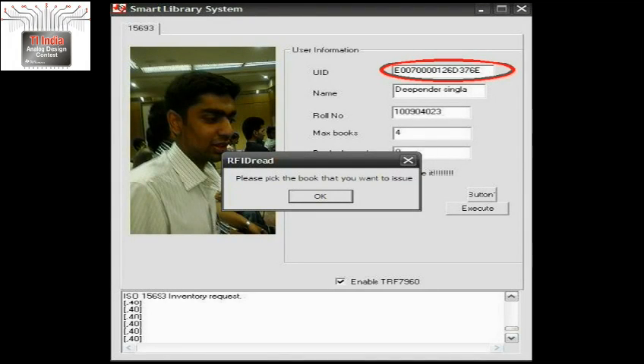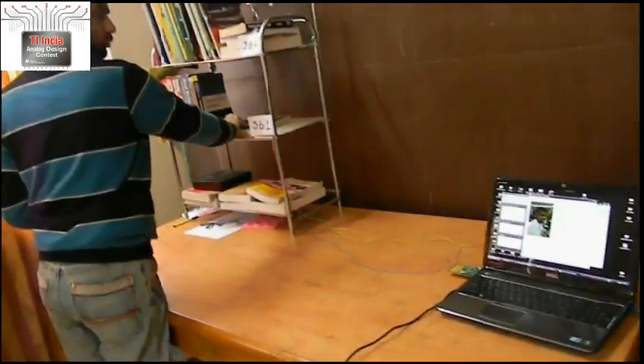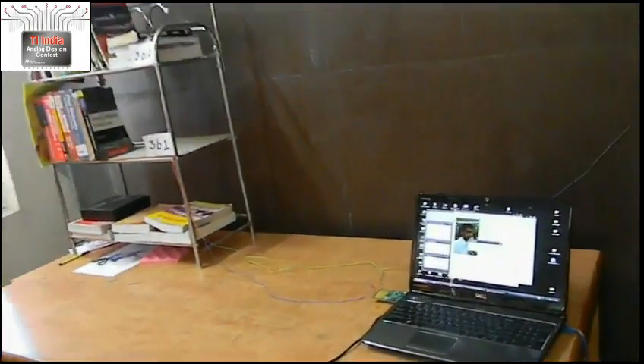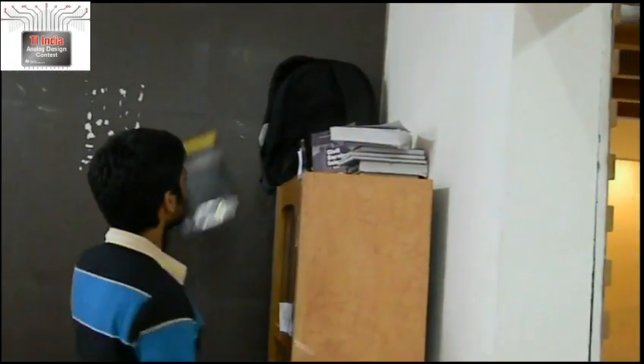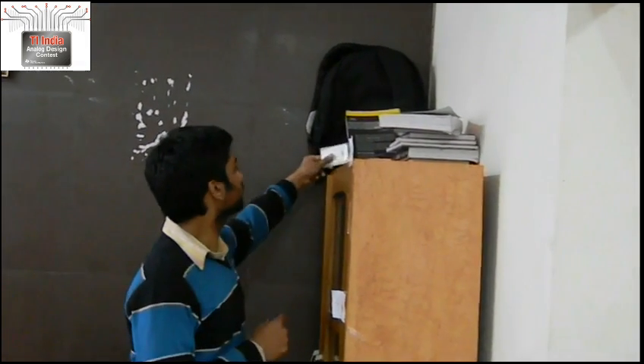You can see here the user number is 376E. The system then prompts the user to lift a book. As soon as the user lifts a book, it is automatically issued into his name — saving the user from standing in long queues. You can see the book with ID number 6615 has been issued into his name. He can read the book, and as soon as he keeps it back onto any shelf, it is returned automatically and the change in the database is reflected back.